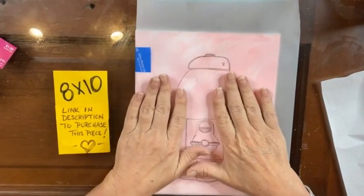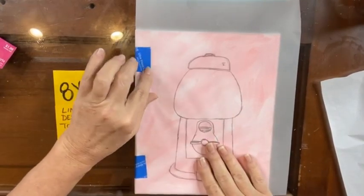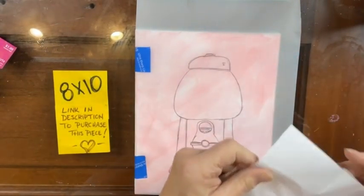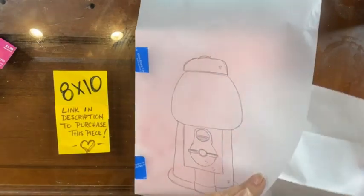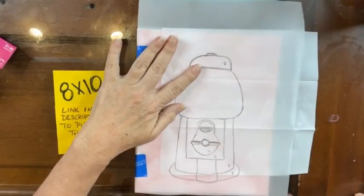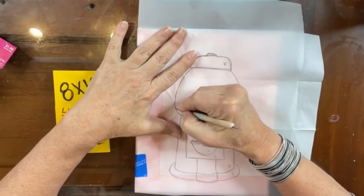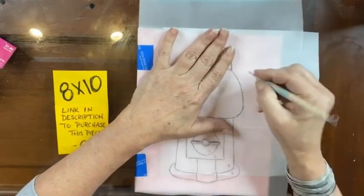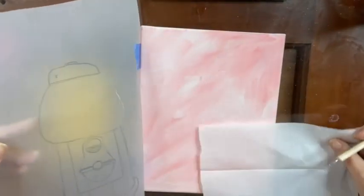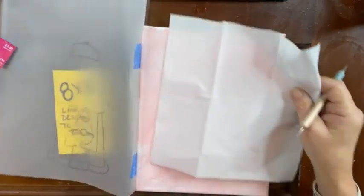I have my tracer taped down. I'm in two business building groups — one is with Sarah Williams and the other is just a bunch of creative business friends who get together twice a year and help each other. Let me just take a peek and see if the white transfer paper is working. It is not.